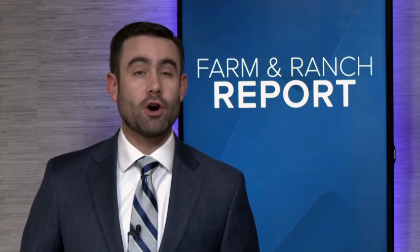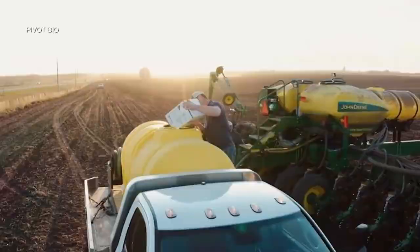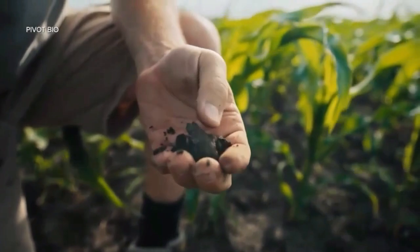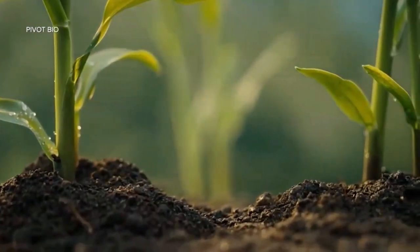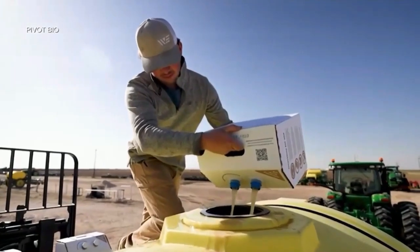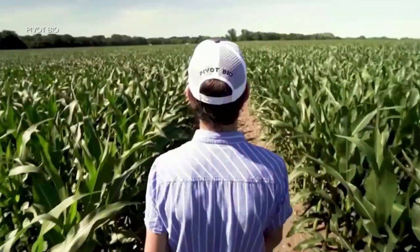With all those factors in mind, Pivot Bio is helping farmers replace synthetic nitrogen out in their fields. Pivot Bio's role is really to develop technology that replaces synthetic nitrogen. The way they've done that is through a microbial effort to fix atmospheric nitrogen and apply it directly to the root of the crop, supplying nitrogen directly to plants in any weather or soil throughout the growing season.